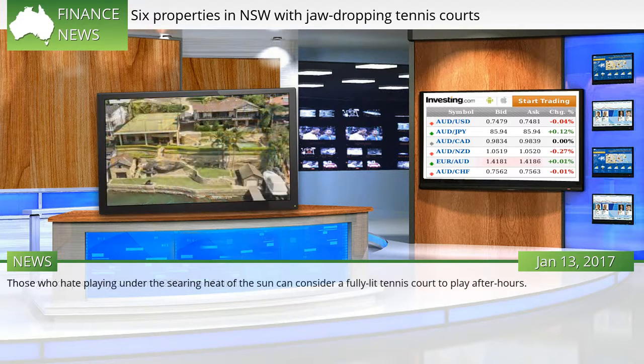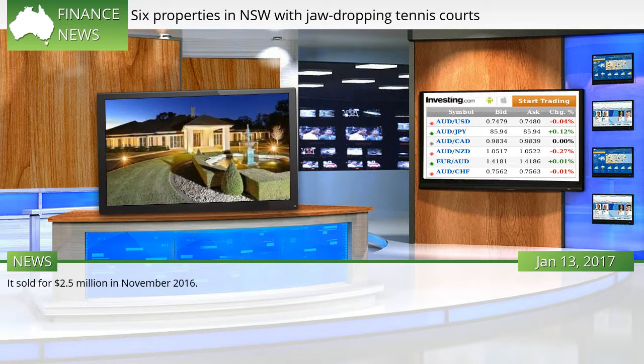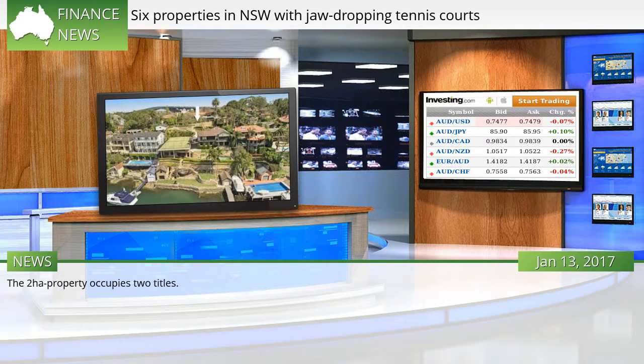Those who hate playing under the searing heat of the sun can consider a fully-lit tennis court to play after hours. This Matcham property on the central coast features just that, while being surrounded by serene bushland. It sold for $2.5 million in November 2016. Glass windows make the most of the beautiful views, and the two-hectare property occupies two titles.